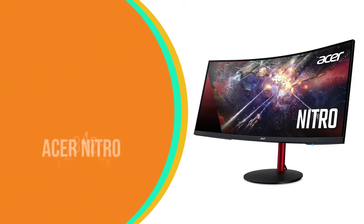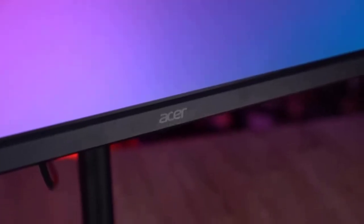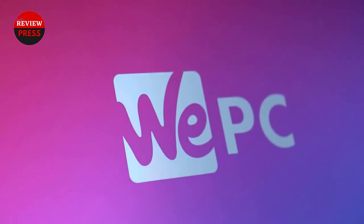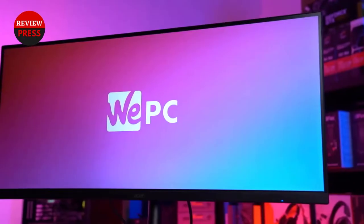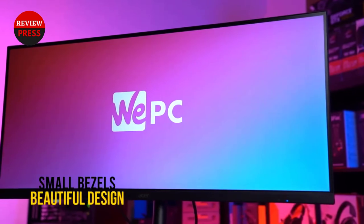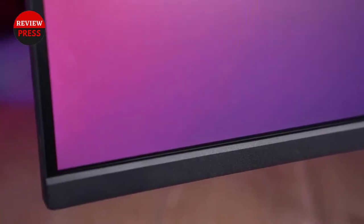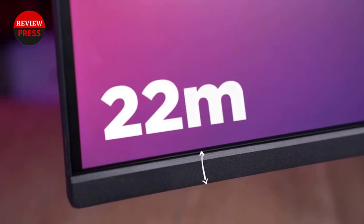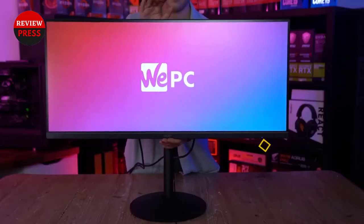Number 4: Acer Nitro XZ342CK. Ultra-wide resolutions offer a lot more screen real estate, which can be handy in all sorts of applications. The 34-inch Acer Nitro XZ342CK offers an ultra-wide QHD 3440x1440 screen resolution in a stunning form factor. Its razor-thin bezels are almost non-existent. The curved panel combines splendidly with the monitor's gorgeous visual output.